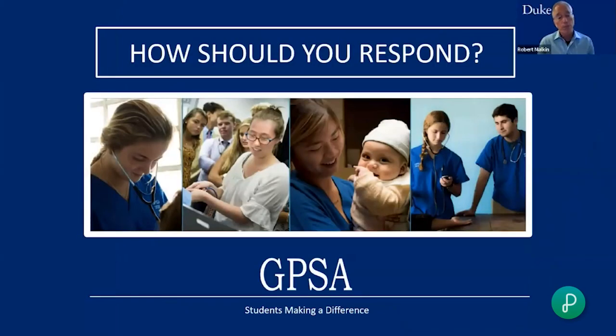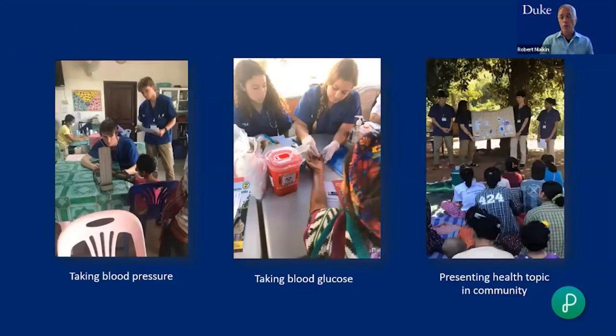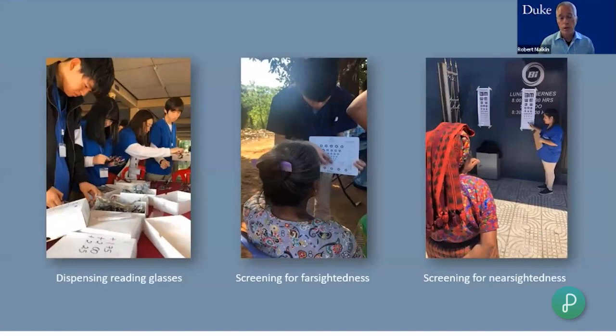I started an organization called GPSA — it still exists today with applications available for next summer, including sites in Guatemala, Belize, and possibly West Virginia. GPSA is for high school students and lets them immediately get involved in clinical activities: taking blood pressure, measuring blood glucose (critical for diabetes), giving educational talks about hypertension, conducting eye exams, and distributing reading glasses — which is very important for community members who need fine work like sewing.